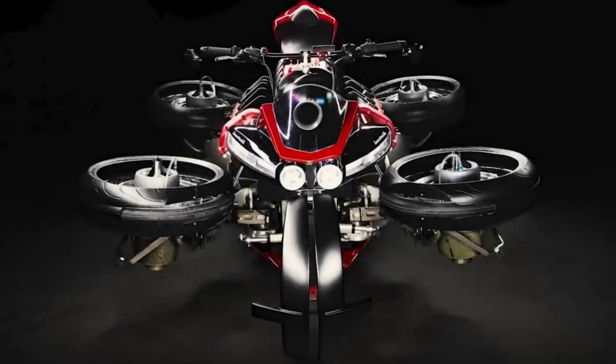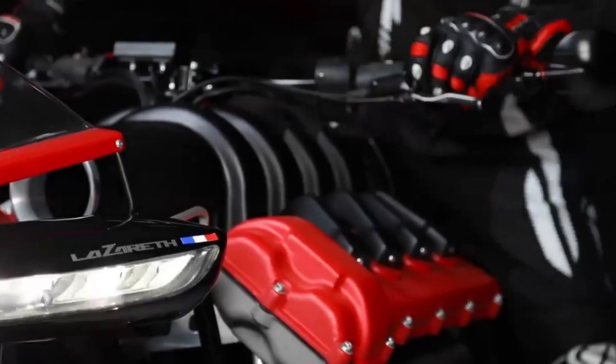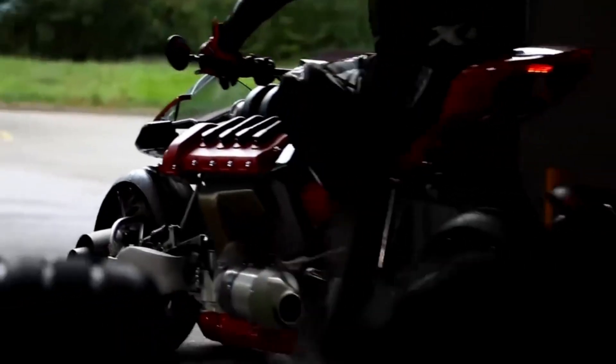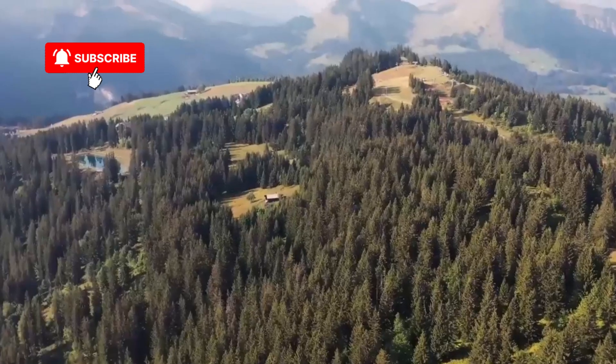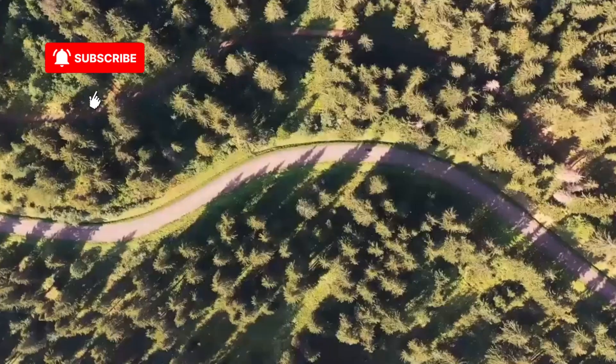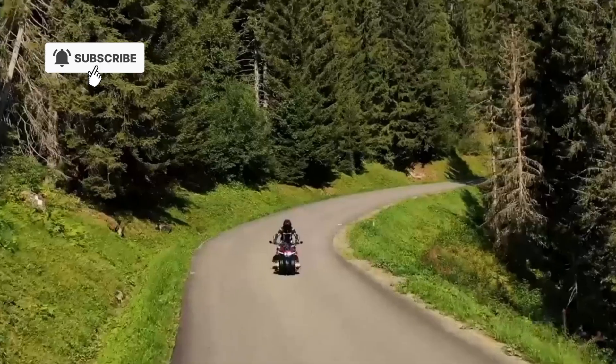Something this advanced doesn't come cheap. The LMV 496 is priced at around $560,000 — over half a million dollars for the chance to ride and fly the first real hover bike in the world. Only a handful of units have been built, making it not just futuristic, but also one of the rarest motorcycles on the planet.